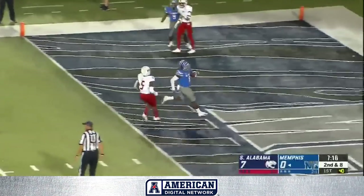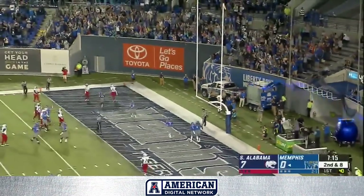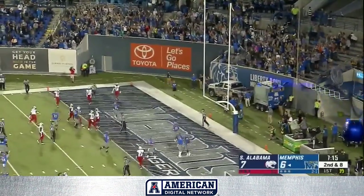Henderson off the left side, has a hole and is into the end zone for the Memphis touchdown. He got to that second line of defense and he ran over a linebacker.